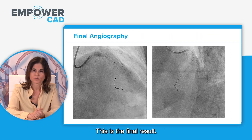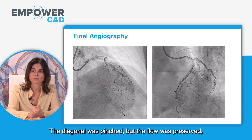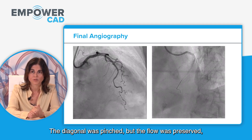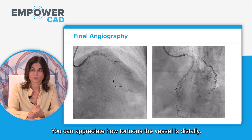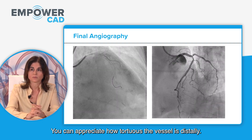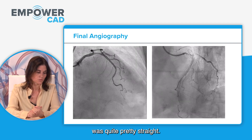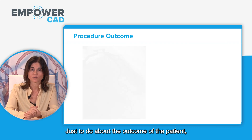This is the final result on angiography — a very good result. The diagonal was pinched but flow was preserved, and we decided to leave it as is. You can appreciate how tortuous the vessel is distally. Luckily, the segment we treated was quite straight.